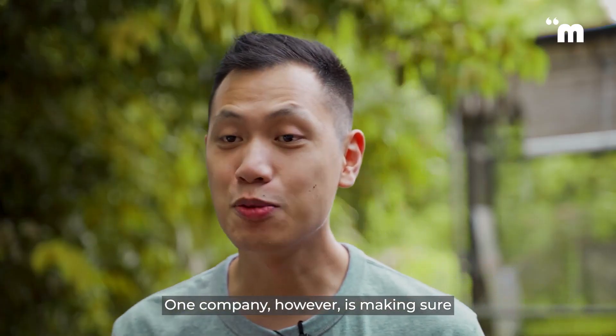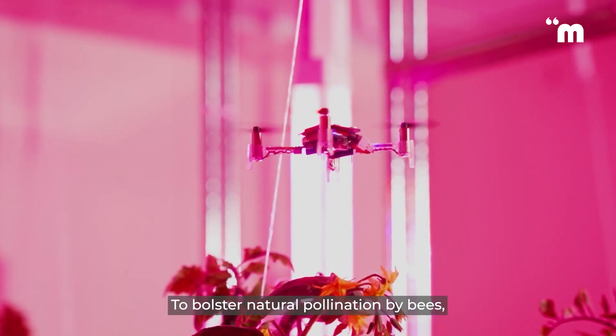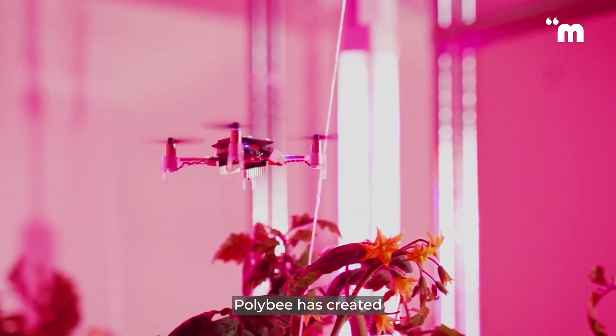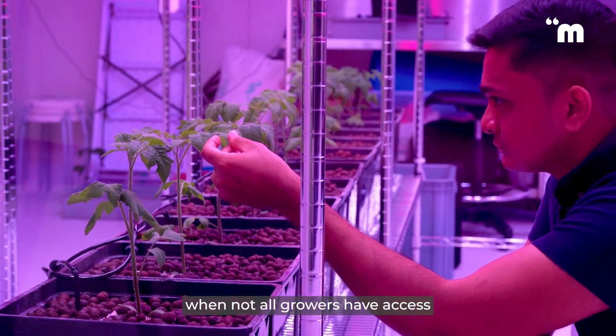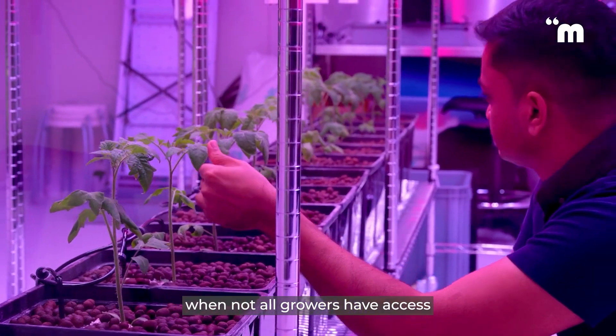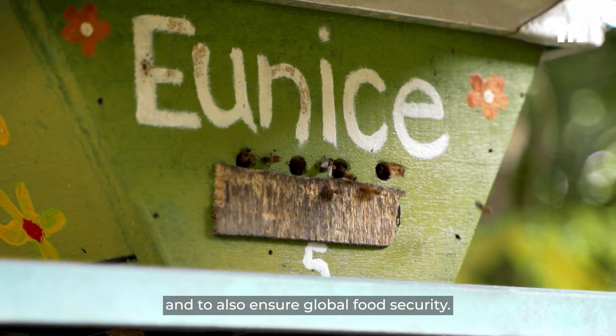One company, however, is making sure that food scarcity doesn't happen anytime soon. To bolster natural pollination by bees, Polly Bee has created bee-like drones to improve yields in indoor and vertical farms, when not all growers have access to these wonderful little creatures, and to also ensure global food security.